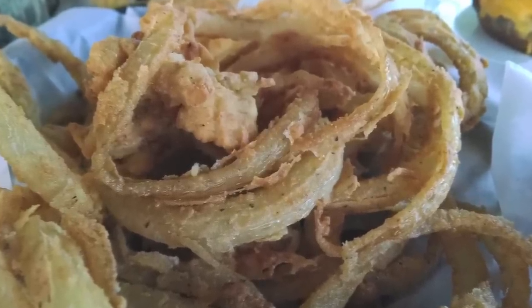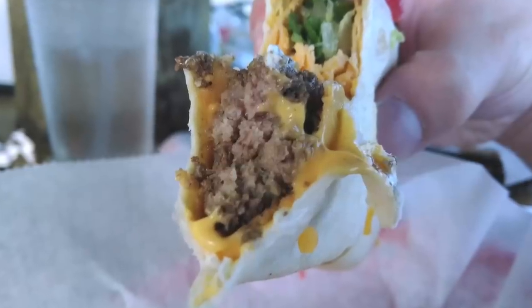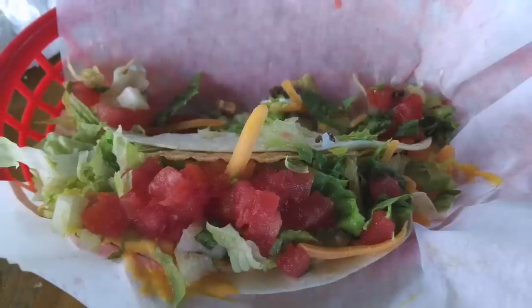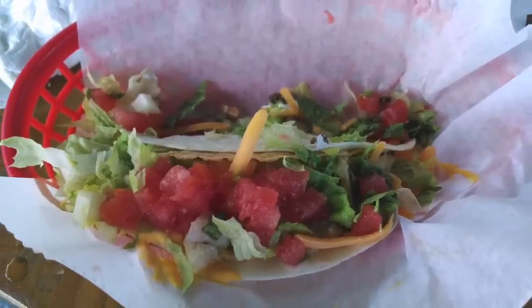We wasted no time and jumped right into these tacos. Just look at that ground beef and cheese — a perfect match. And Jennifer knows how to eat those tacos. The tacos at our table didn't stand a chance with this hungry crowd, and we quickly finished our meal.